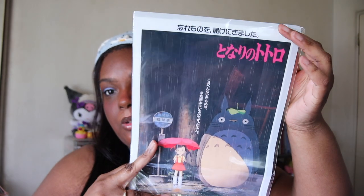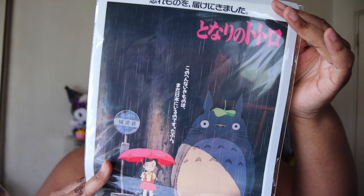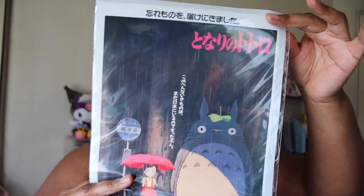The first thing we have — oh, it's not a poster, it's a folder. The clear file folder we have first is this My Neighbor Totoro clear folder. That's what it looks like. I've gotten these before from Kinokuniya too — it's so adorable.